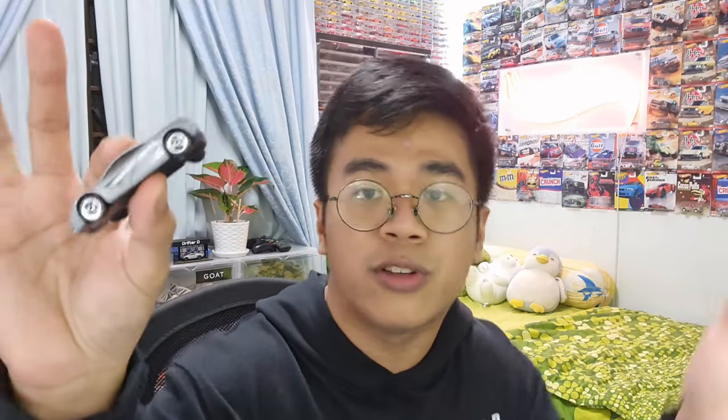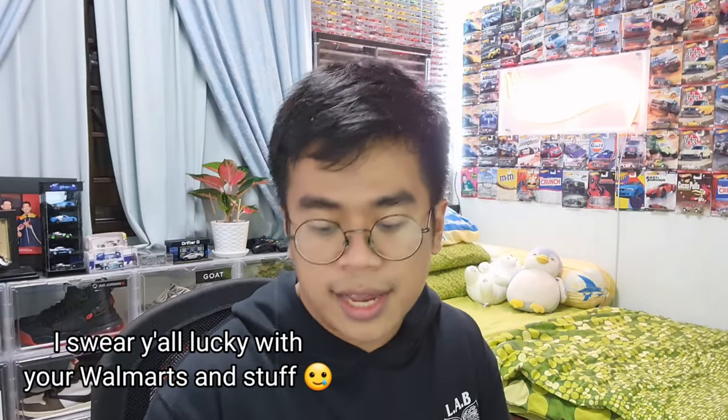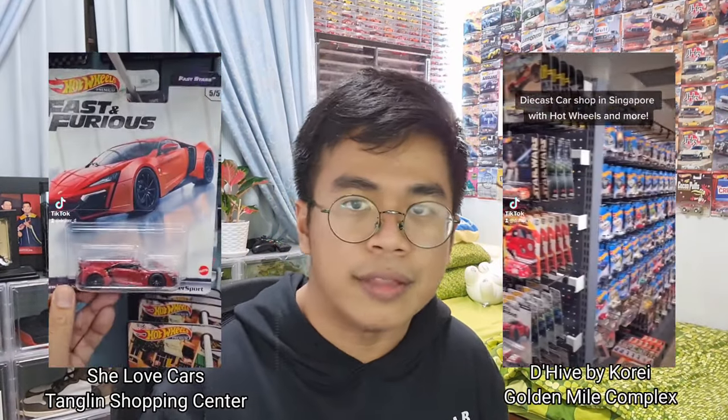Obviously, if you're a collector from India, Indonesia, Belgium — shout out to y'all — the price of that one single car can vary because some countries got fewer variants or lesser quantity of those cars, so it might be more expensive. While if you live in the USA, I see vlogs of y'all going to Walmart all the time — you can find this car easily. In Singapore, if you find this car, it's almost as good as finding a super treasure hunt. Places like SheLoveCars at Tanglin Shopping Centre or D-Hive at Lavender MRT — I stopped rack-hunting already.